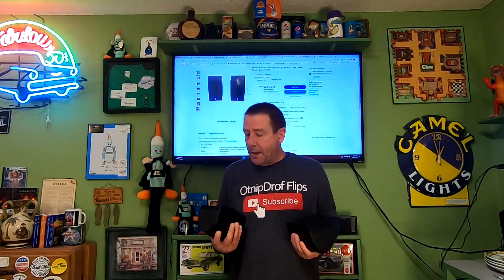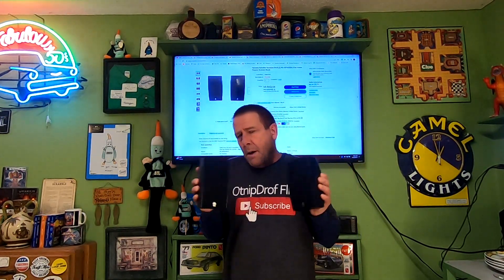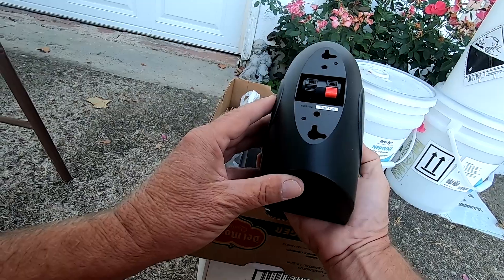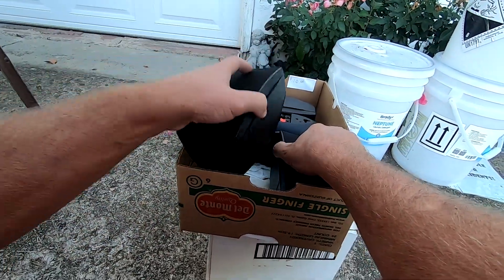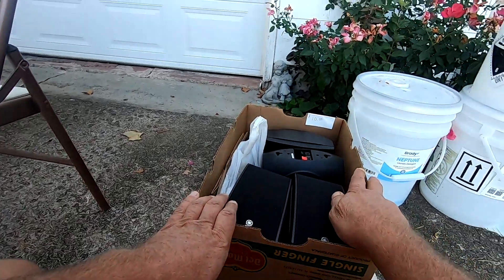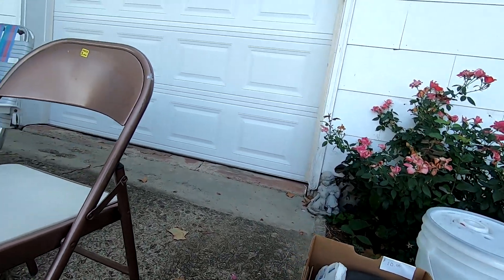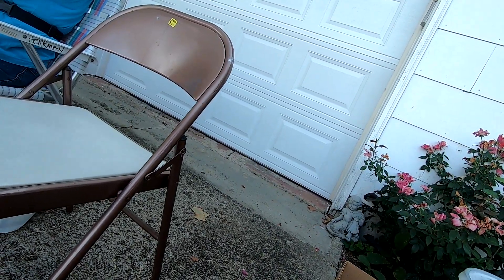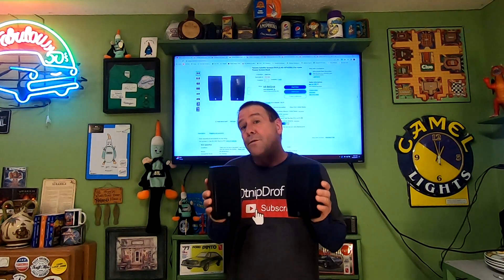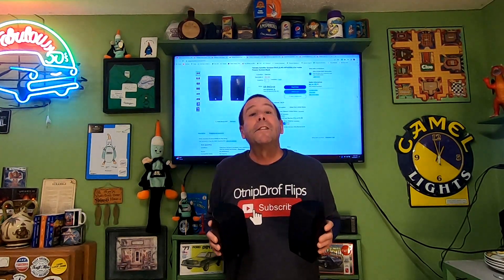Today is Thursday, December 22nd, and we have six orders going out today. The first item is something I picked up at a garage sale. I picked up four Yamaha speakers and decided to lot just two of them together. Bought all four speakers for $6. Just these two speakers sold for $42.46, and the buyer is paying $10.51 in shipping.